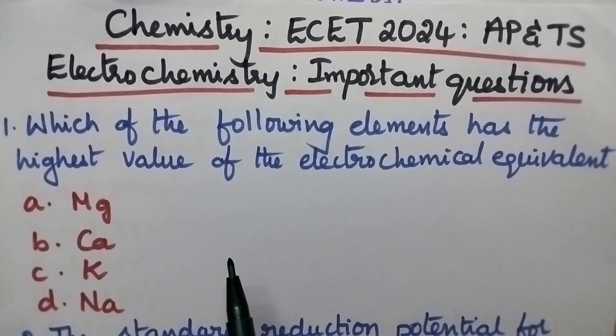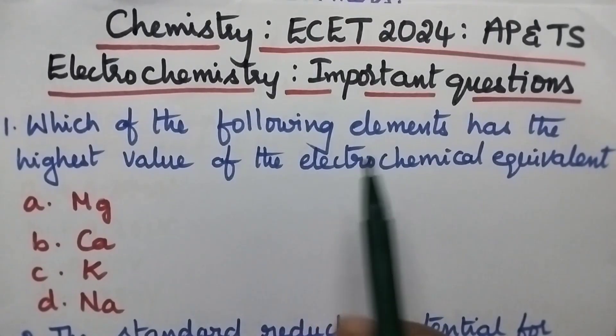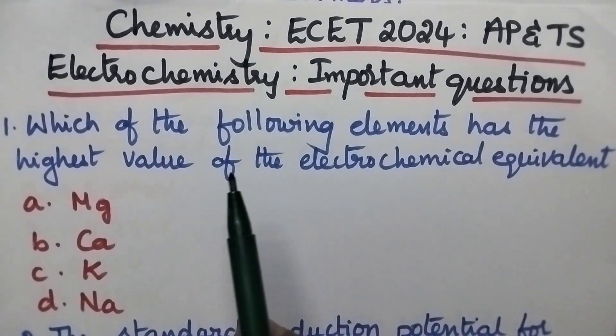Hello students, welcome back to my channel. In this video I am going to share important questions from electrochemistry.